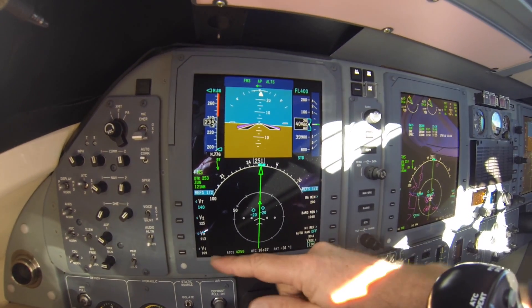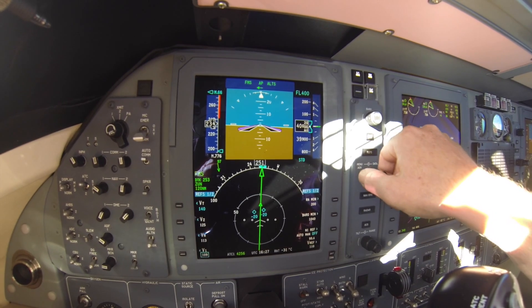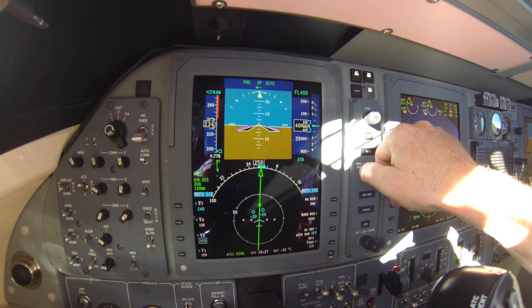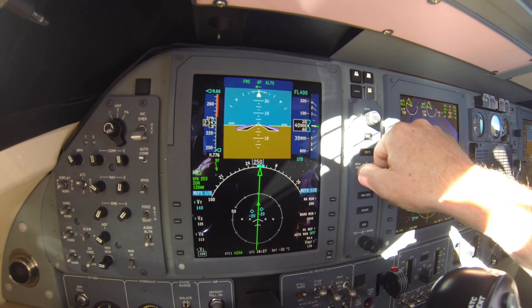I can hit it, and then I can adjust my REF speeds. You can see that I've already taken off, so it's actually — well, not disabled. The takeoff speeds would show up on the speed tape; they would not be referenced as marks.